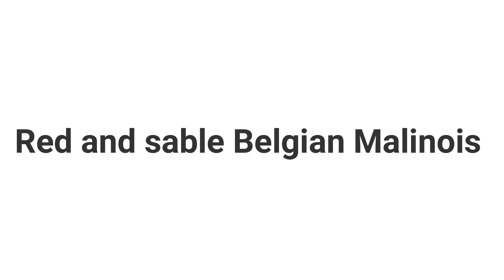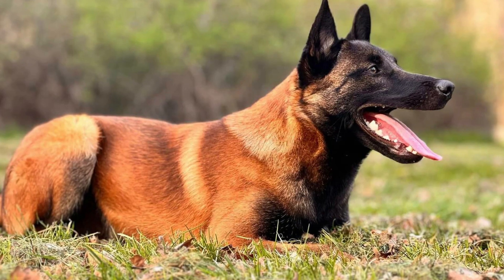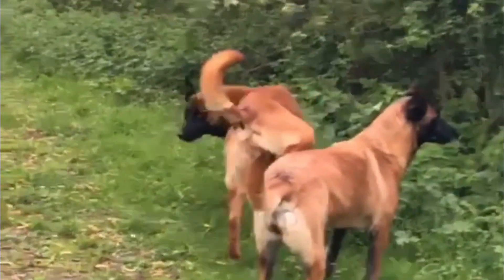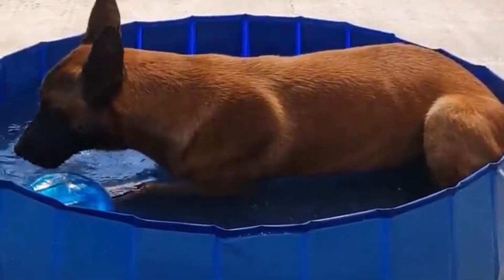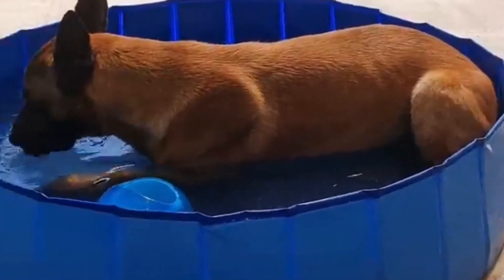A red sable Belgian Malinois sports a rich red-based coat due to its pheomelanin concentration. However, their hair grows darker at the tips just like other sable dogs. The thicker and longer their hair is, the darker their color appears.